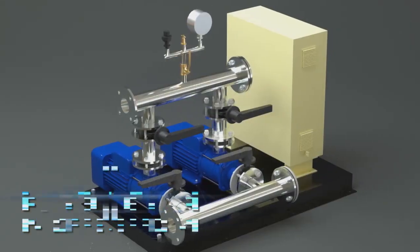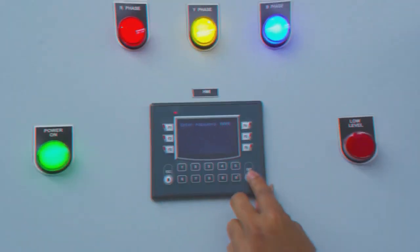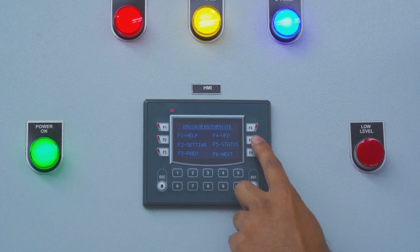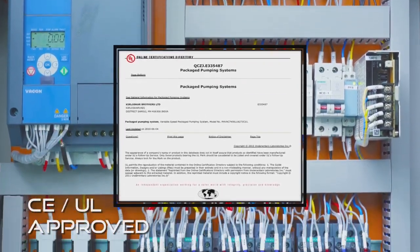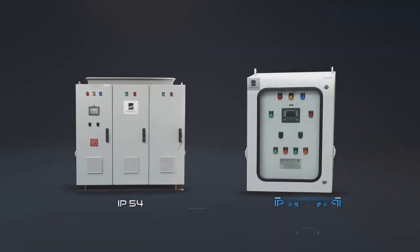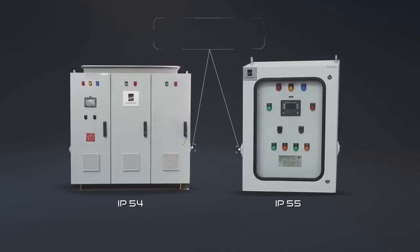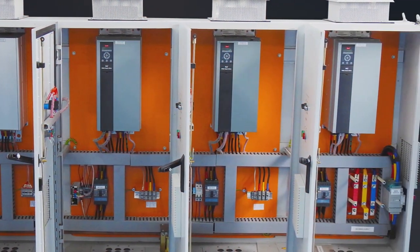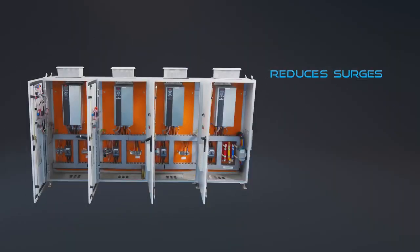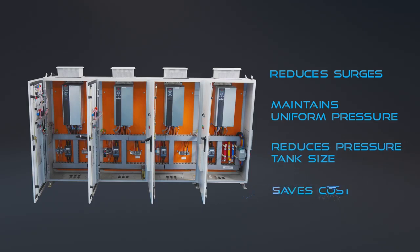Flexibility in offering: a variety of pumps can be opted for as per application needs. Fitted with industrial-grade controllers and control panels which are CE-UL approved. IP54, IP55 enclosures with double door and diaphragm type vent plug ensures proper ventilation and increases life of panel components. Unique VFD floating increases system life, reduces surges and maintains uniform pressure, also reduces pressure tank size and saves cost.